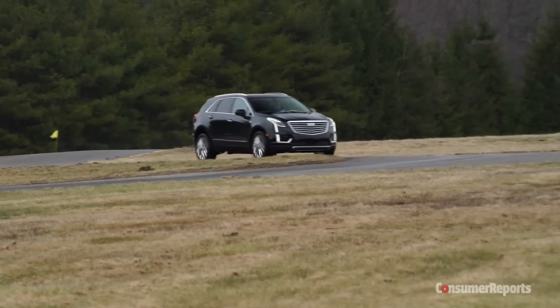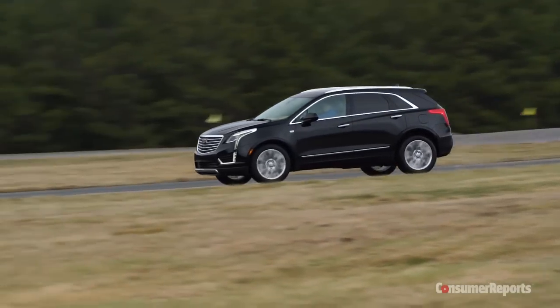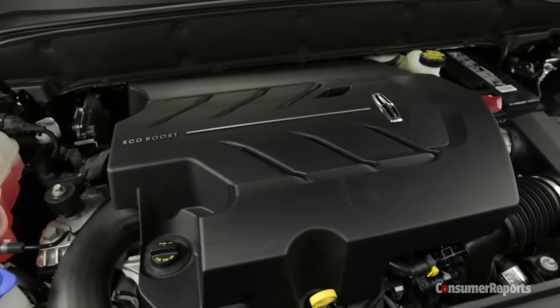While the 3.6-liter V6 pulls smoothly, we're spoiled by the more muscular low-end grunt of rival turbocharged engines like the Lincoln MKX's EcoBoost V6.